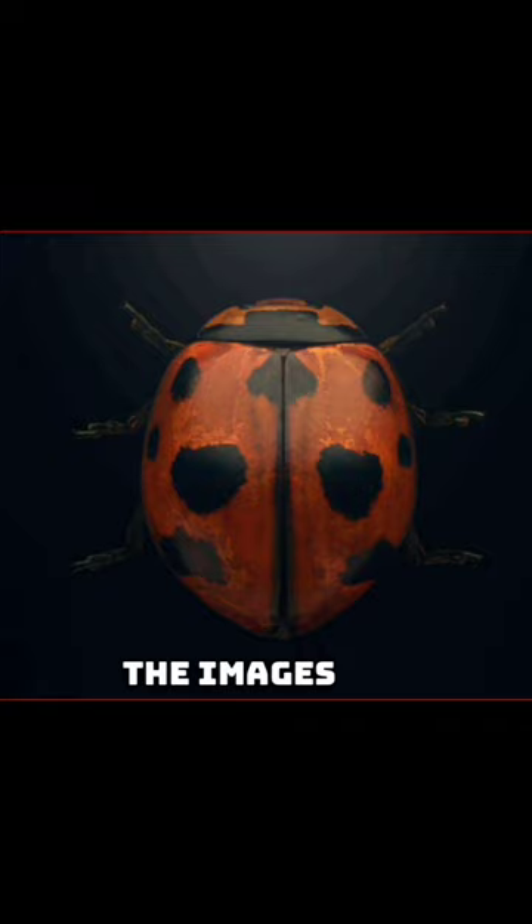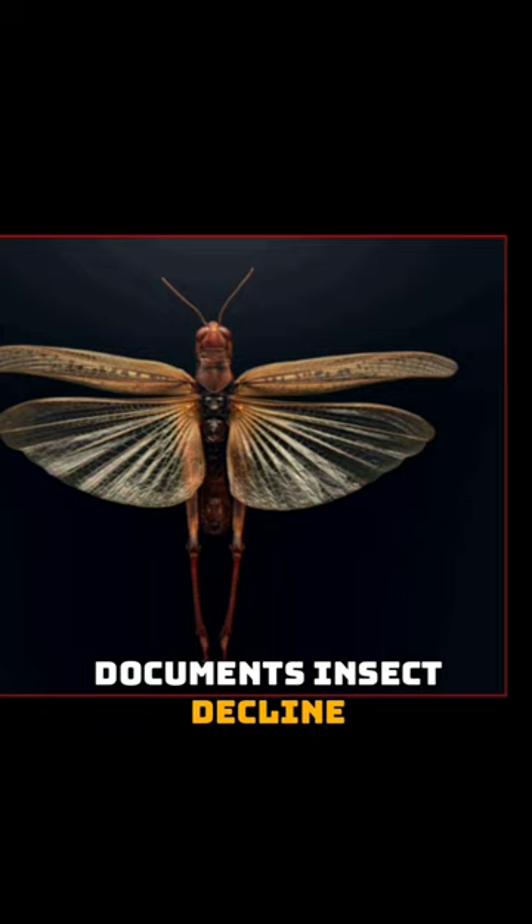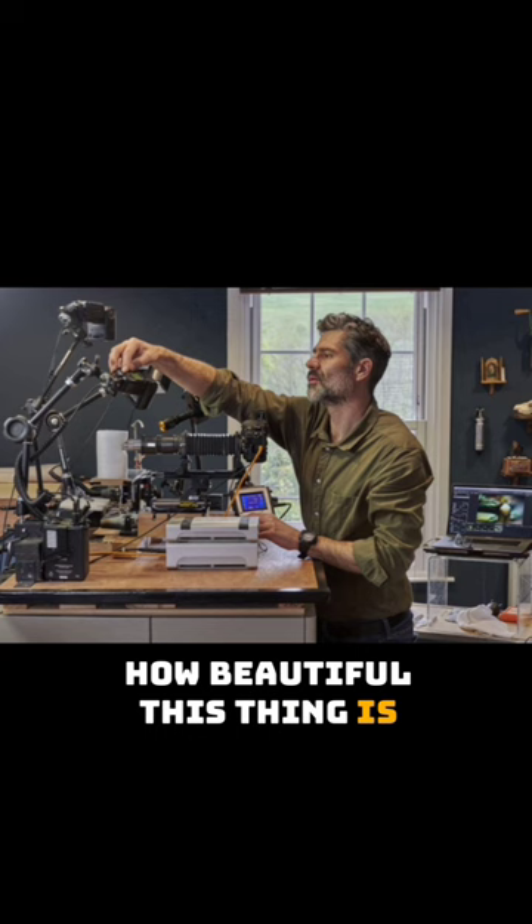The images are captured by British photographer LeVon Biss in a new book that documents insect decline. "Hopefully people can look at one of my images and just marvel about how beautiful this thing is. Look at the engineering that nature has created within these insects. They're beautifully functional," he said.